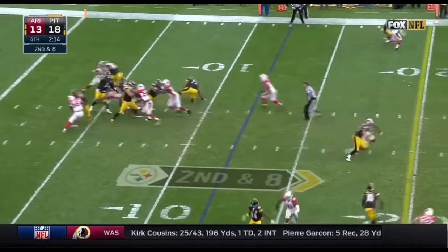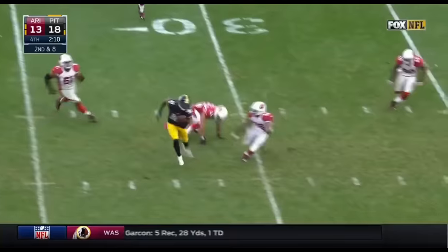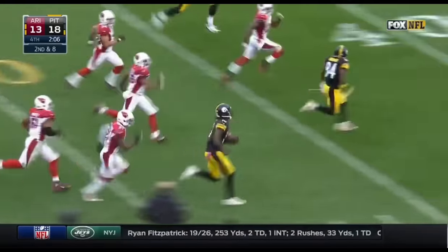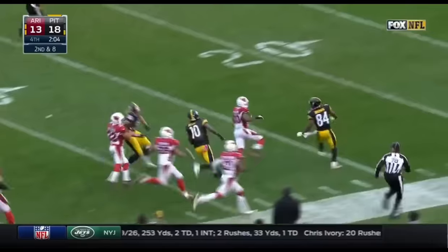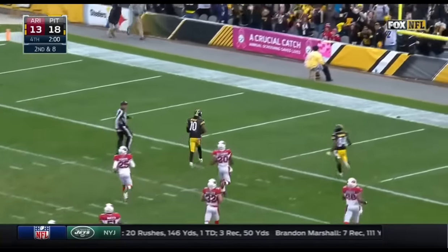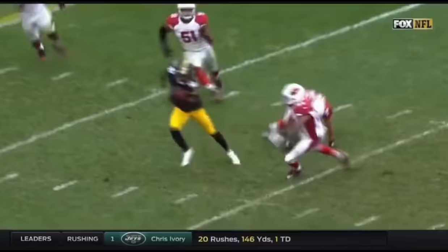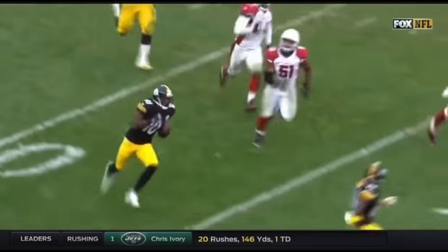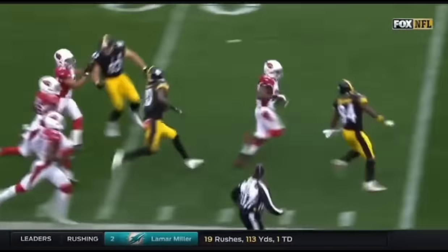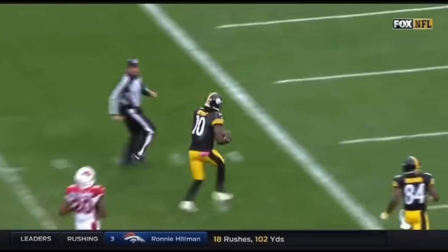Second down and eight. First down reception by Bryant — still on his feet. One man to beat is Peterson behind him. Martavis Bryant to the end zone! Tyron Matthews is in coverage and a lot of missed opportunities to make a play on the ball carrier. But this is what we heard about on Friday from Todd Haley and his excitement over Bryant returning to the lineup.